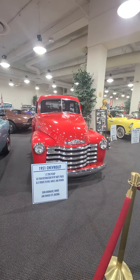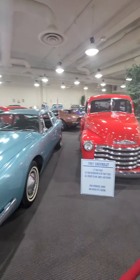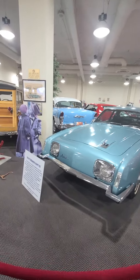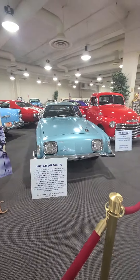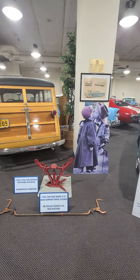A '51 Chevrolet. Studebaker — 1964 Studebaker. This museum has a lot to offer.